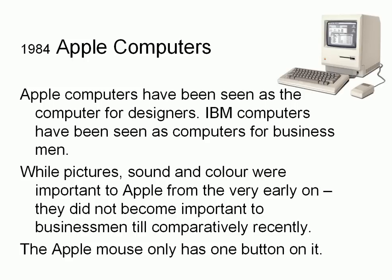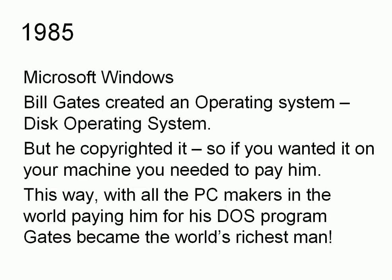One other small detail: the Apple mouse only has one button on it. 1985 — Microsoft Windows. Bill Gates created an operating system called DOS, the disk operating system, and he copyrighted it. So if you wanted to use it on your machine, whichever company or country was making the machine, you needed to pay Bill Gates for it. With all the PC makers in the world paying him for his DOS program, Bill Gates became the richest man in the world.